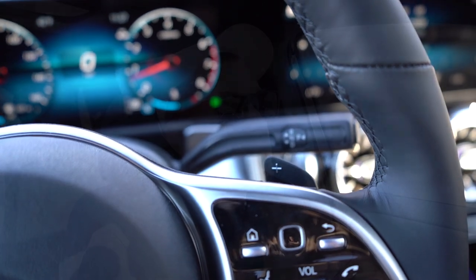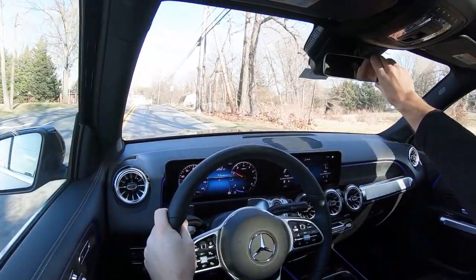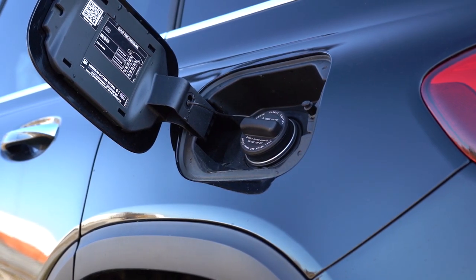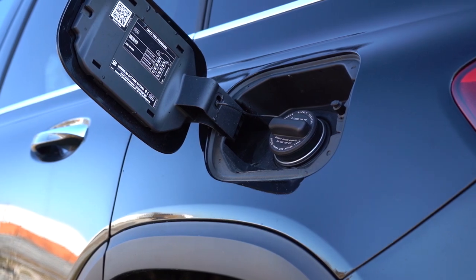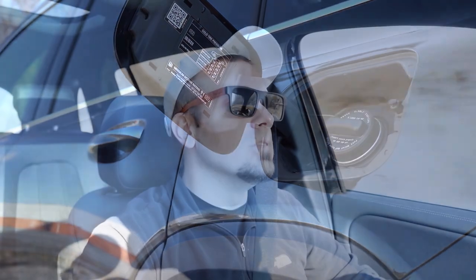The zero-to-60 time for either configuration comes in at 6.9 seconds. MPG numbers are 24 city and 32 highway for the front-wheel drive, and 22 city, 30 highway for the all-wheel drive, both taking premium unleaded fuel.